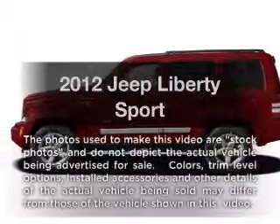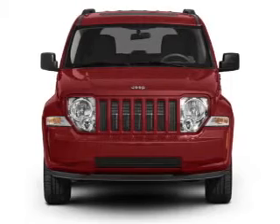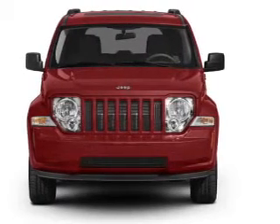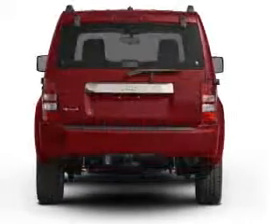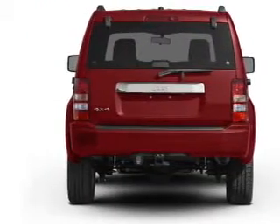Introducing the 2012 Jeep Liberty. If you're looking for a first-rate auto, this one could be yours today. With a reliable six-cylinder engine that responds smoothly to its automatic transmission, anti-lock brakes help you bring your vehicle to a safe stop.